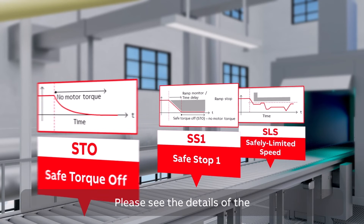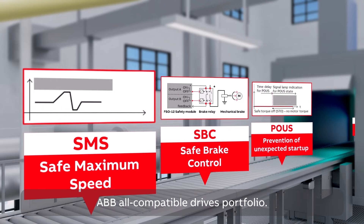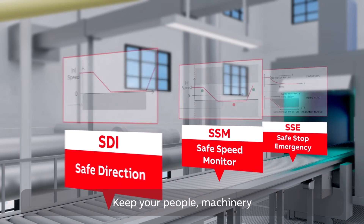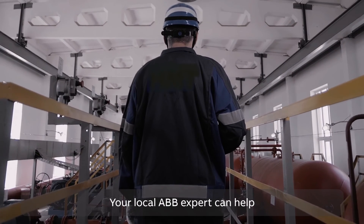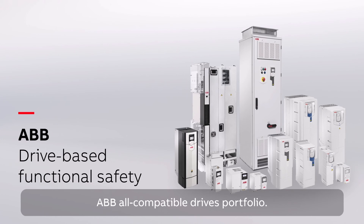Please see the details of the supported safety functions and protocols on the ABB all compatible drives portfolio. Keep your people, machinery and processes safe even when life throws in the unexpected. Your local ABB expert can help you find the right solution for your application from the ABB all compatible drives portfolio.